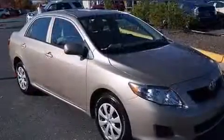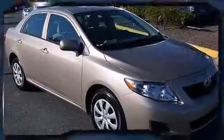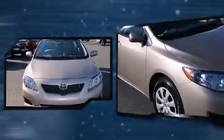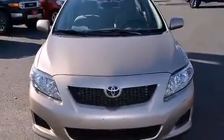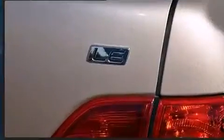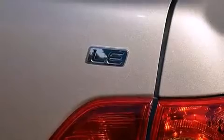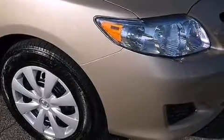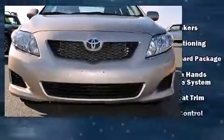Toyota prioritized practicality, efficiency, and style by including a tachometer, tilt and telescoping steering wheel, and a split folding rear seat. Safety equipment has been integrated throughout, including head curtain airbags, front side impact airbags, traction control, and brake assist.